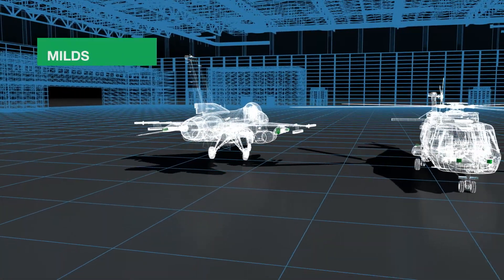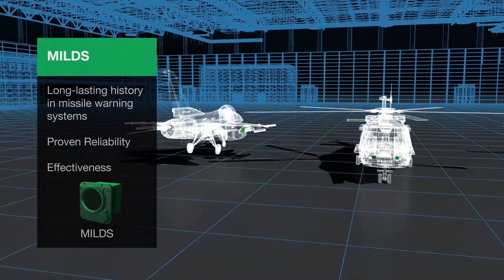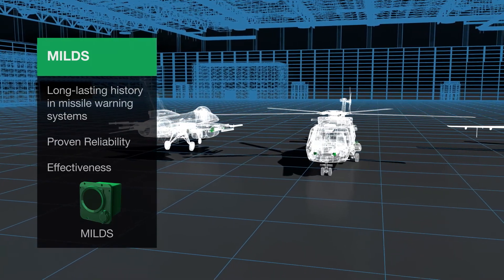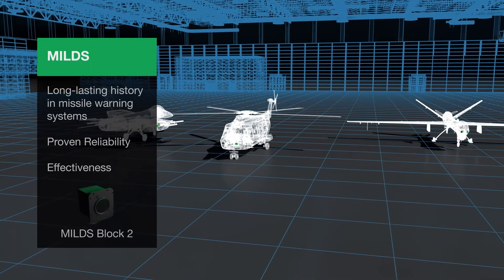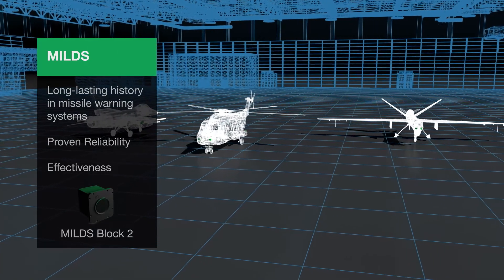Hensolt has a long-lasting history in missile warning systems. For more than two decades, Hensolt's missile warning systems, known as the Miles family, have proven reliability and effectiveness.